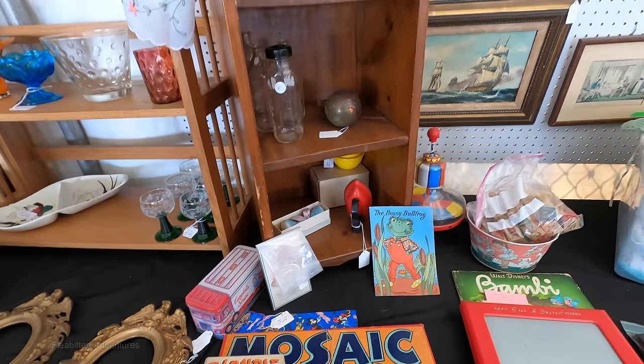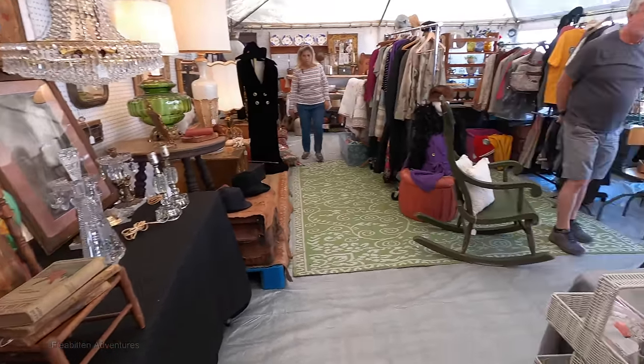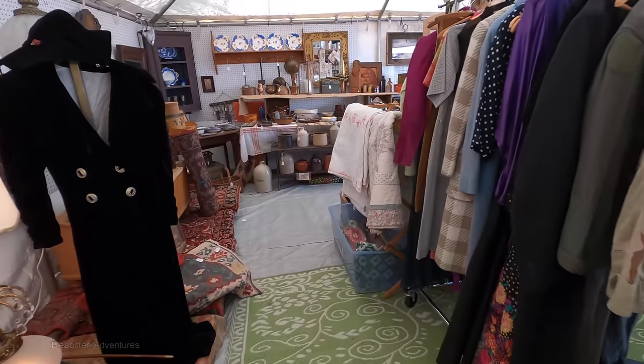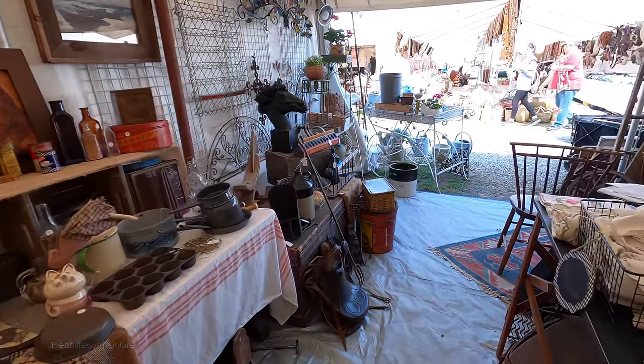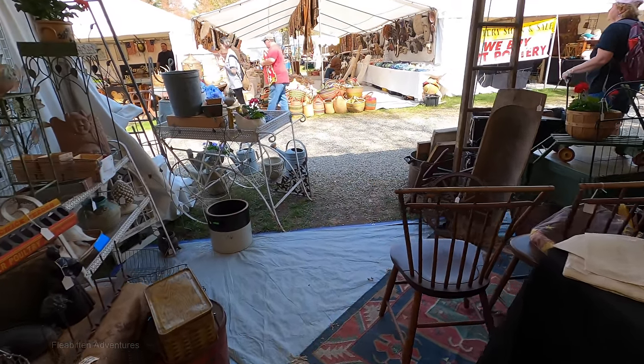And there you have it — that's the end of part five of the May 2023 Brimfield Flea Market. I hope you liked the video. If you did, please give me a thumbs up, subscribe to my channel, leave a comment, and hit that notification bell. I'm going to have at least a few more parts of this video, as well as many other flea market videos coming up. So thanks for watching, and I'll see you next time.